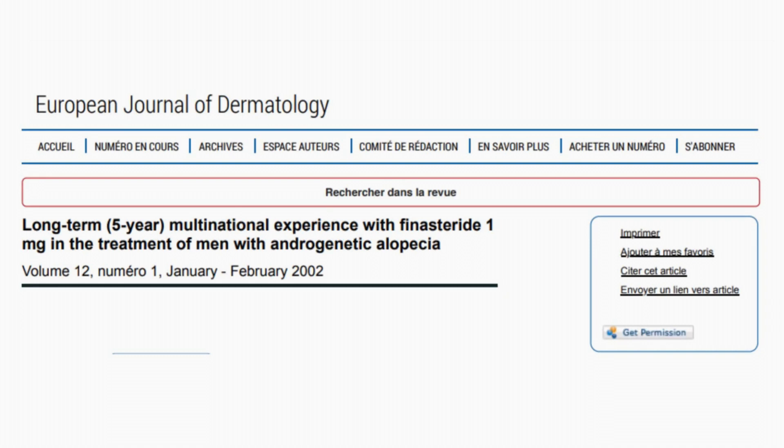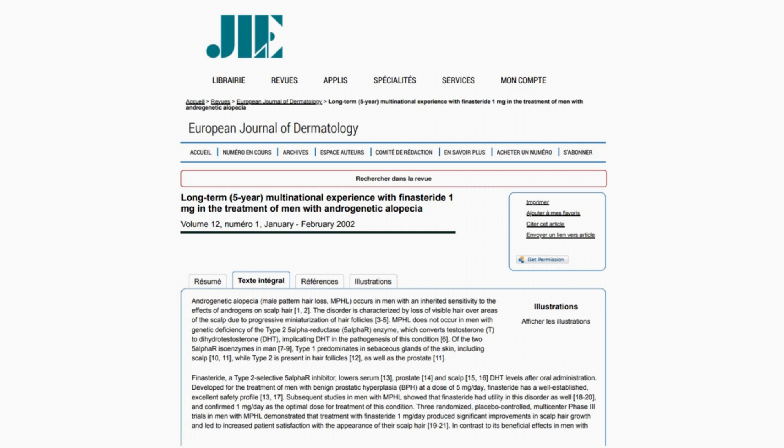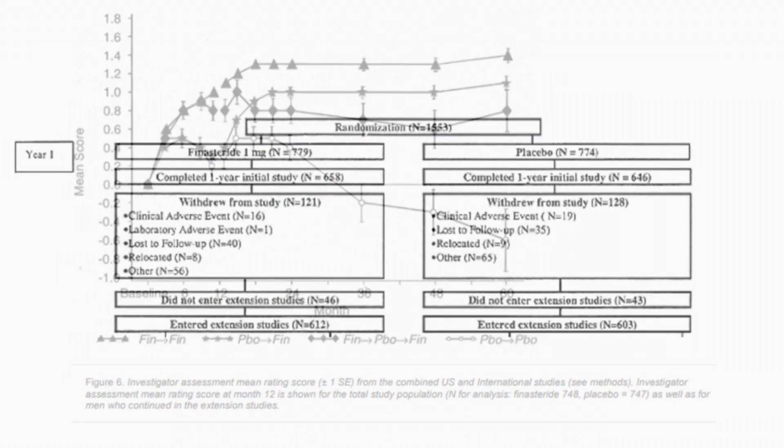In the study titled "Long-term, 5-year, multinational experience with finasteride 1 mg in the treatment of men with androgenetic alopecia," published in the European Journal of Dermatology, Kaufman and colleagues looked into the long-term efficacy and safety of finasteride at 1 mg a day in treating men with androgenetic alopecia over 5 years.